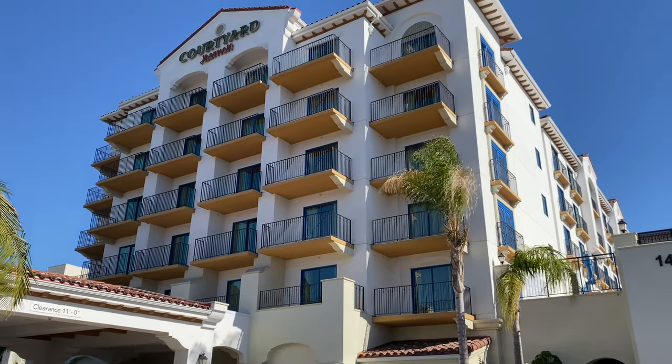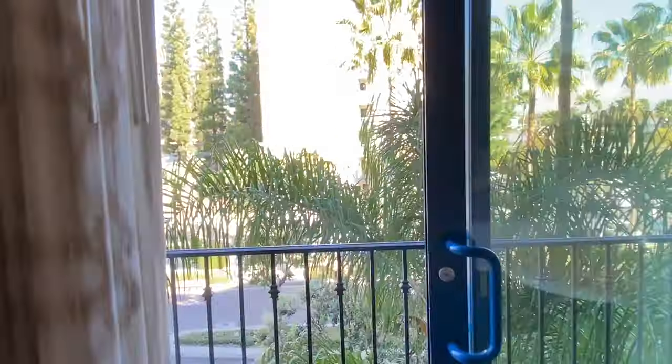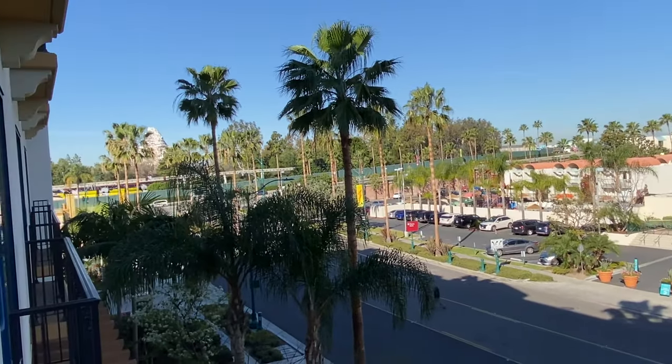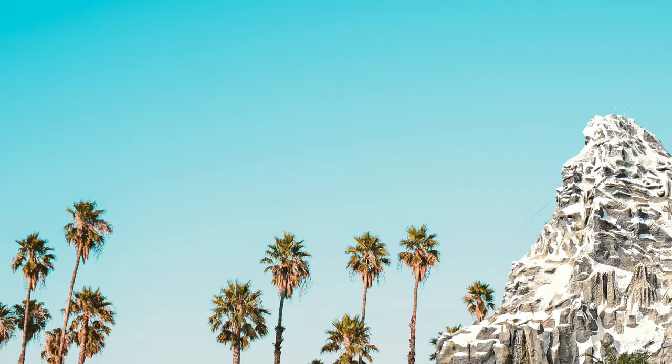The Courtyard Theme Park Entrance Hotel is consistently ranked in the top spots of hotel review websites. Stay tuned to find out what all the hype is about in this honest hotel review.